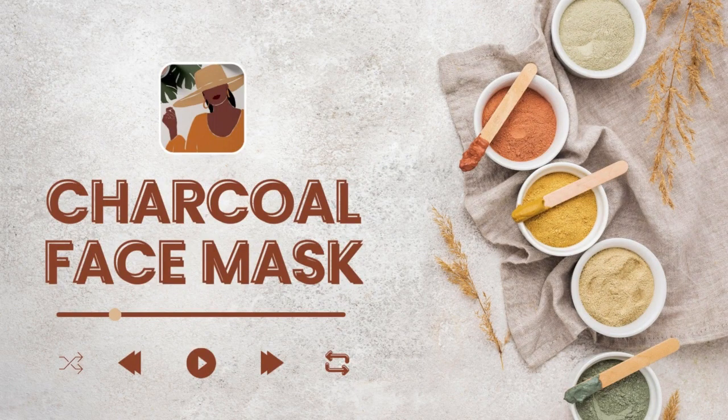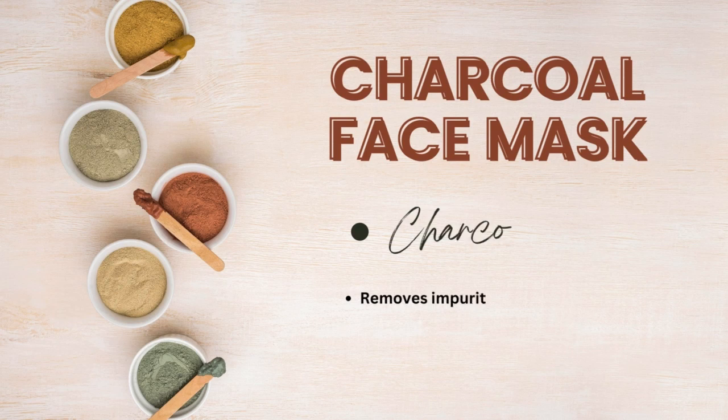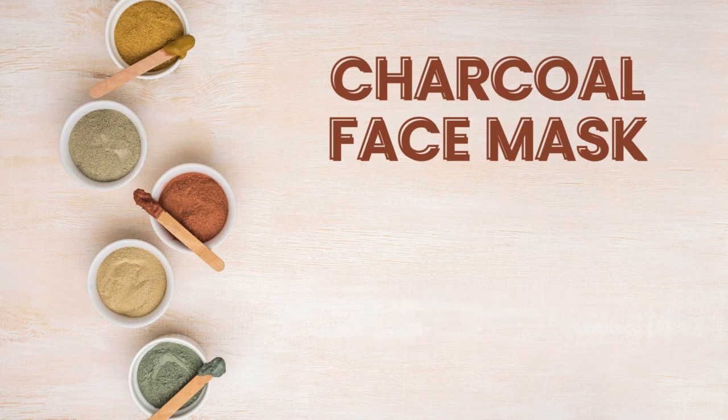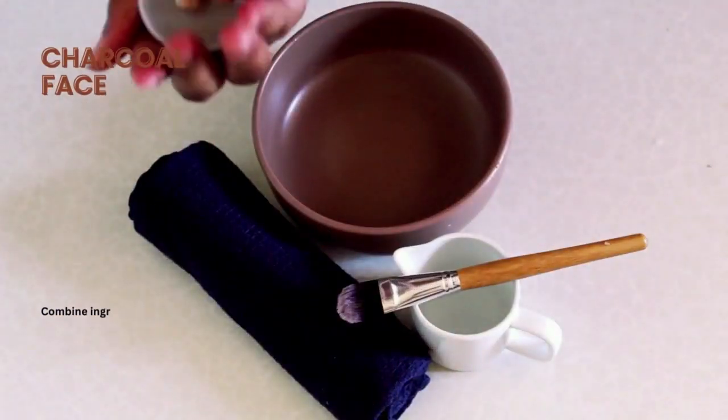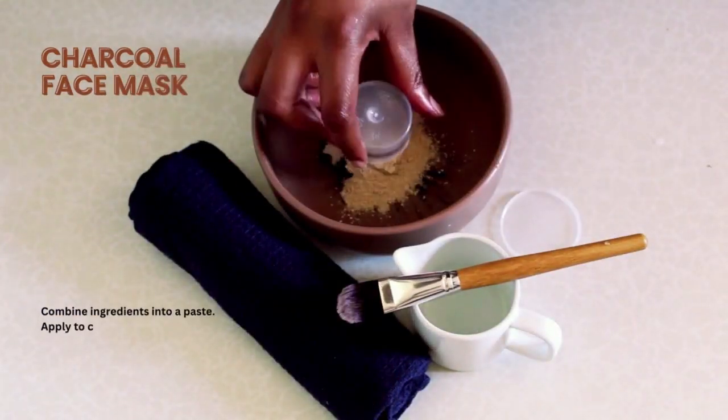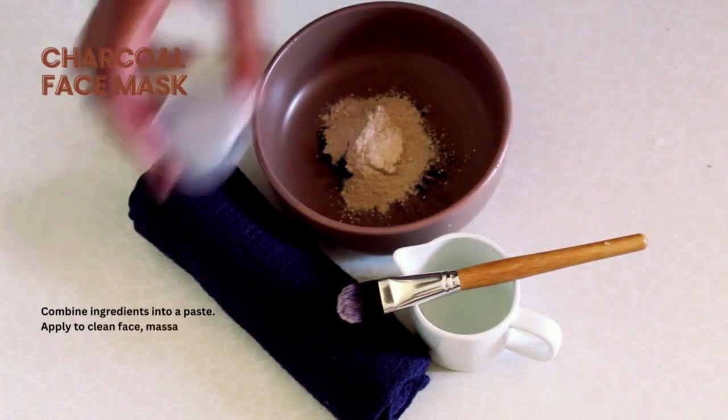Hi, it's African Clay Girl here, and in today's video I'm going to talk about the charcoal clay mask. This is our second product in our clay mask launch.